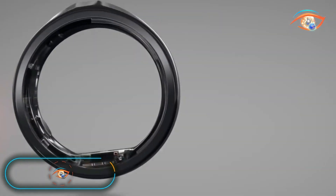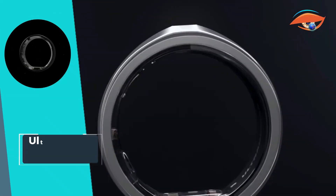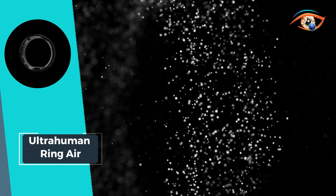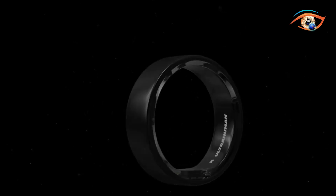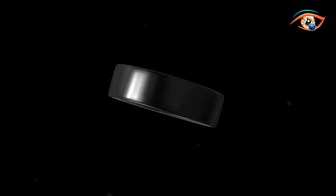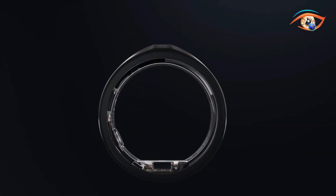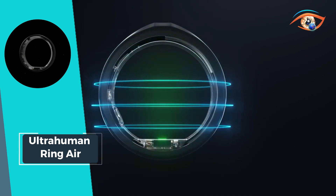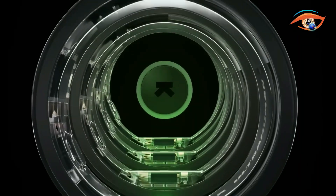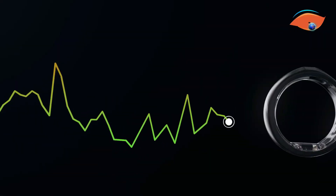Experience a pinnacle of sleep tracking with the UltraHuman Ring Air, a revolutionary device that goes beyond the ordinary. This sleek ring excels in providing accurate sleep breakdowns into different stages, tracking heart rate variability, and monitoring skin temperature for comprehensive sleep insights. Its mighty light design and sleek aesthetics make it an amazing addition to your daily routine. Wake up to a world of sleep insights, where temperature tracking is made effortlessly easy. With Bluetooth connectivity, infrared PPG sensor, non-contact medical grade skin temperature sensor, and 6-axis motion sensors, the UltraHuman Ring Air is a powerful ally in your journey to better sleep.